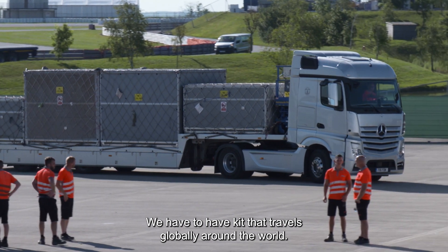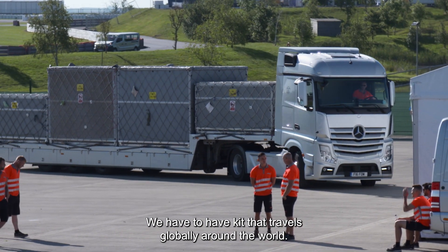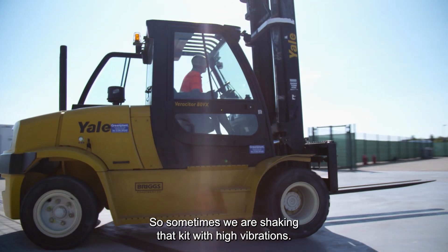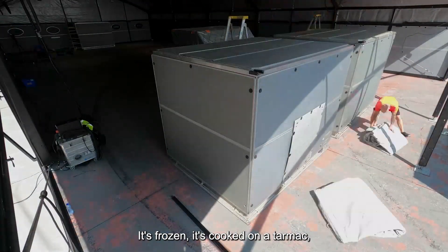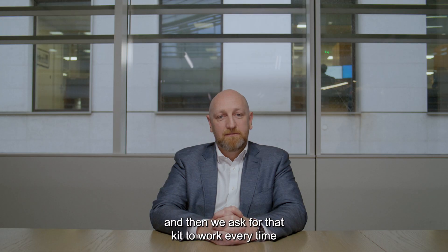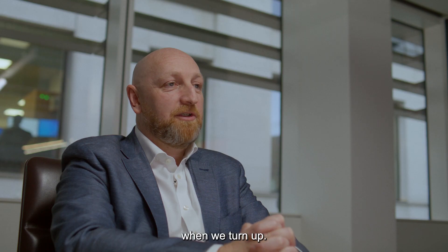We have to have kit that travels globally around the world. Sometimes we are shaking that kit with high vibrations, it's frozen, it's cooked on a tarmac. And then we ask for that kit to work every time when we turn up.